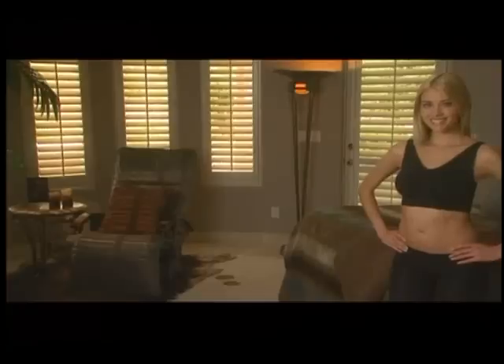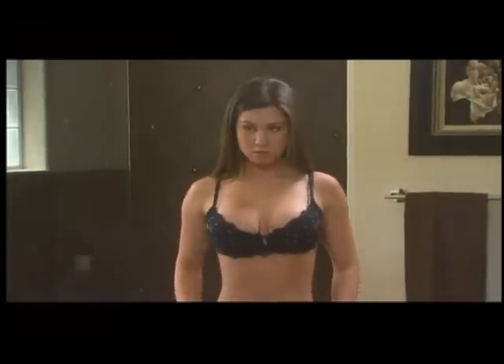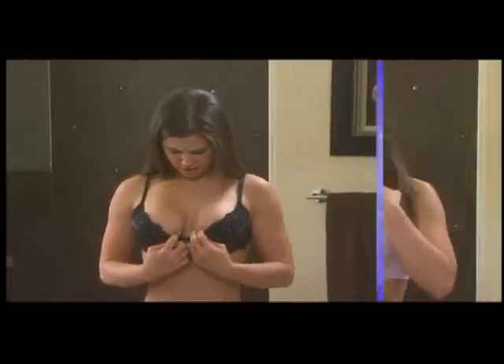Well, we have something for you that will solve any and all of your bra problems. We have something that will allow you to go from this to this. We're serious. Why look like this when you can look like this?